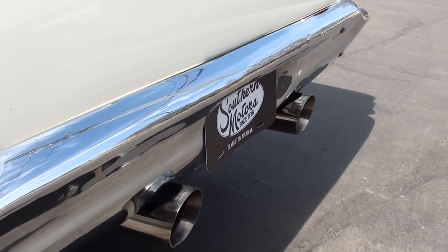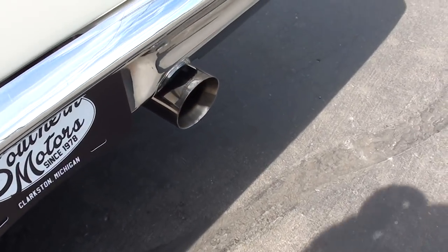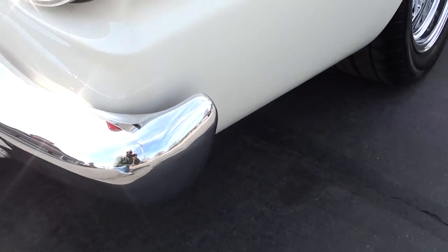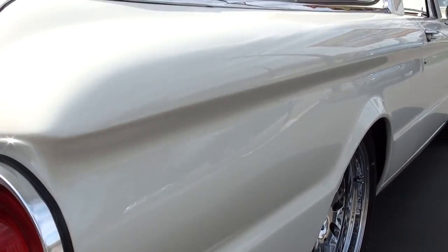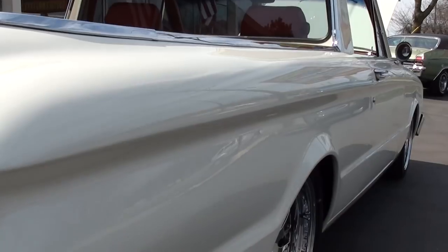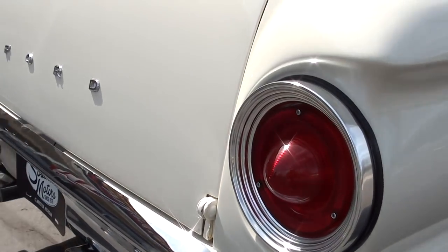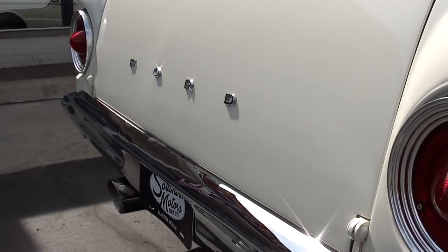It's got all 3-inch X-pipes, dual exhaust, and stainless tailpipes. I love this car — it is a real attention-getter, a real conversation piece.